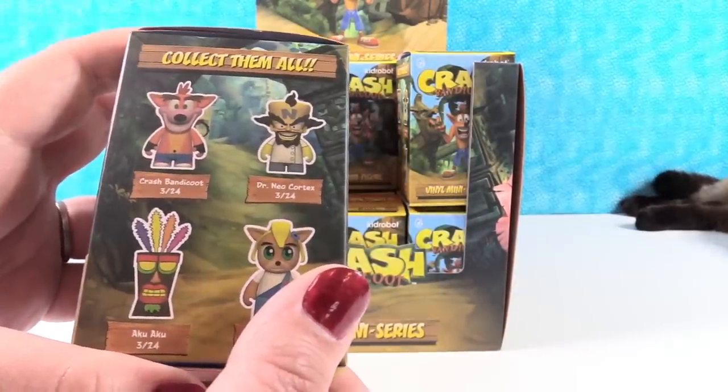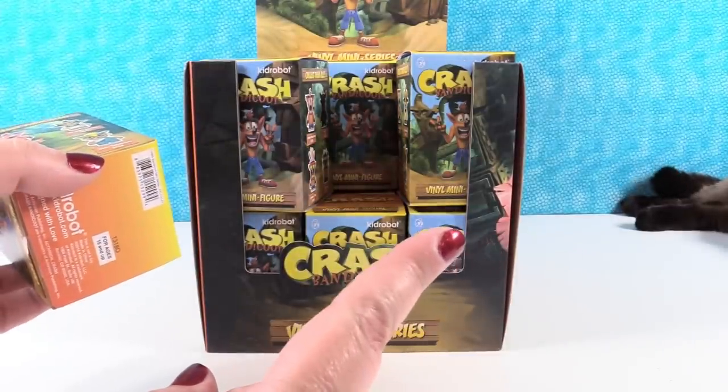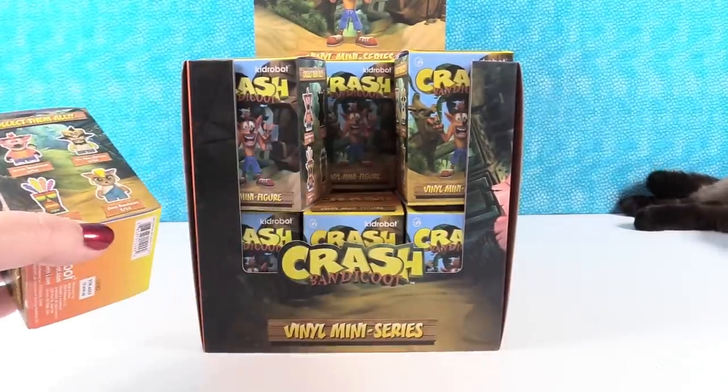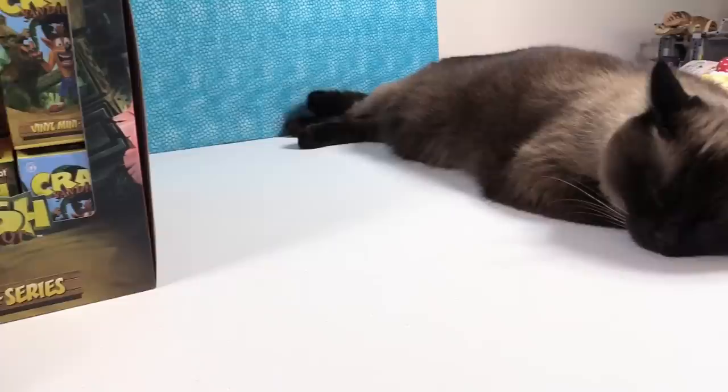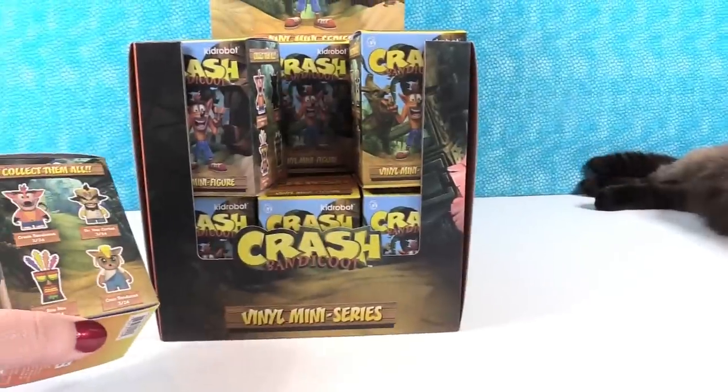We also have a special guest star in this video. Who do we have? Cat toes! That's all you see are cat toes. So Simon has joined us for the Crash Bandicoot video. He is taking a nap - that's what that is over there.